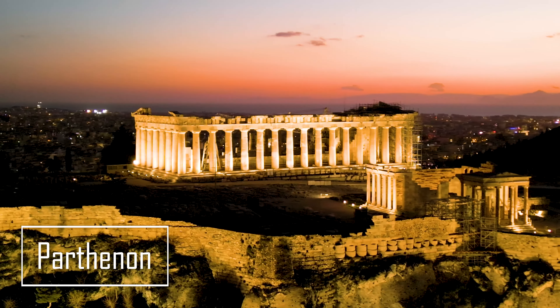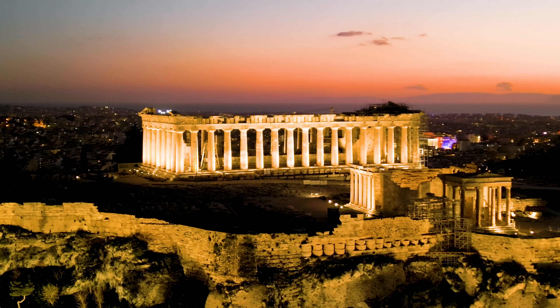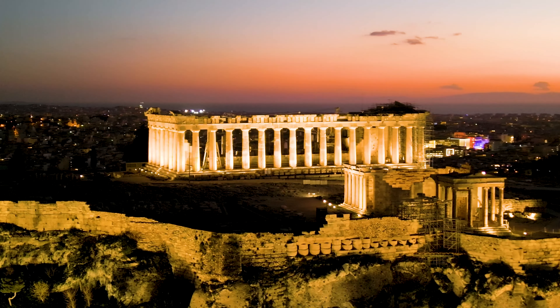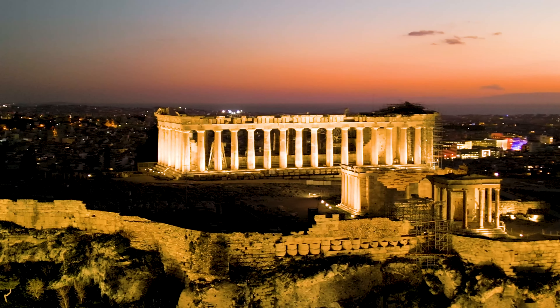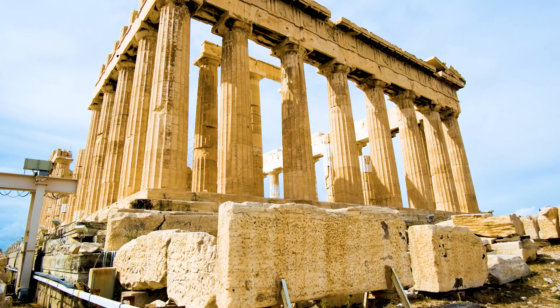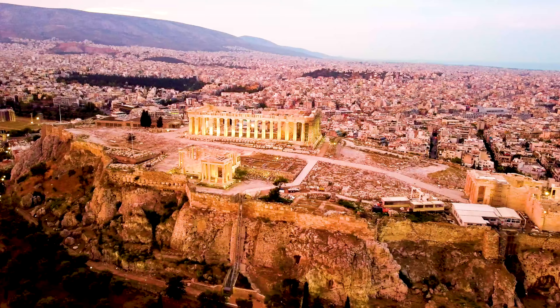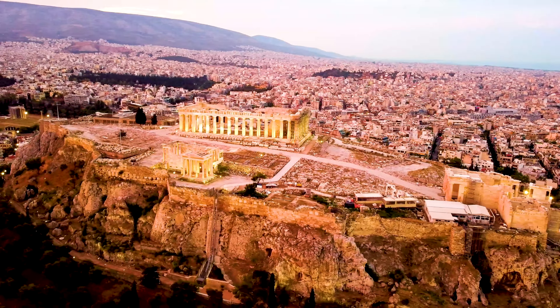First stop on day one, let's head straight to the Acropolis, the ancient heart of Athens. Walking up the hill to see the Parthenon is a surreal experience. This iconic temple has watched over Athens for over 2,000 years. As you stand among the ruins, it's easy to imagine the ancient world thriving beneath you.